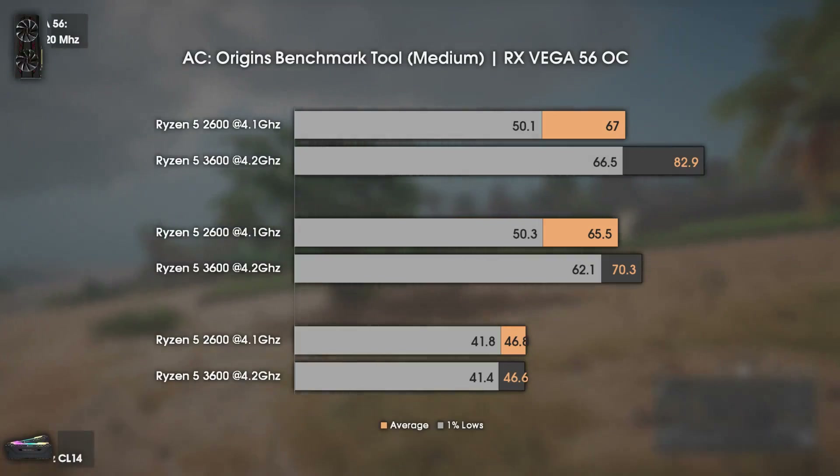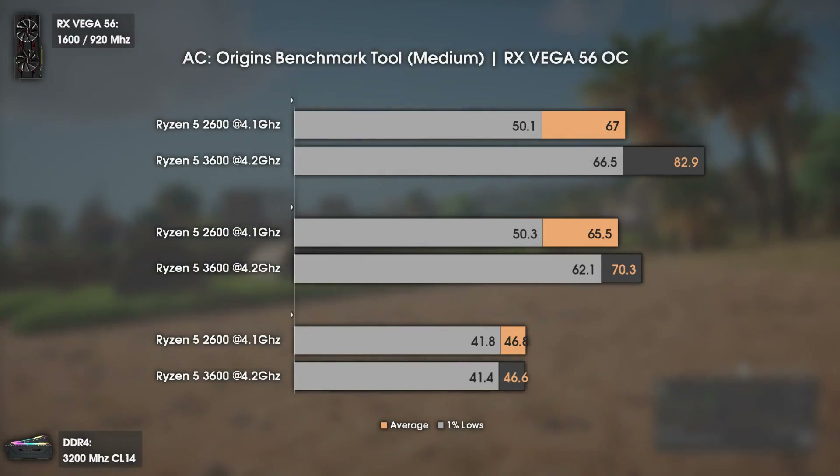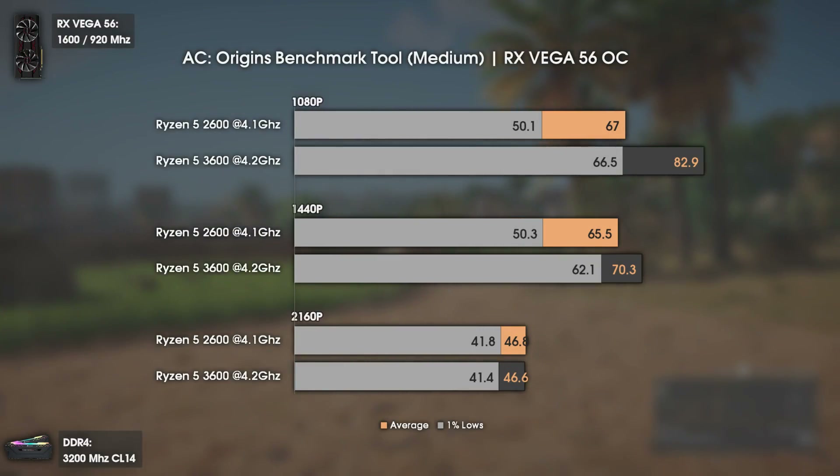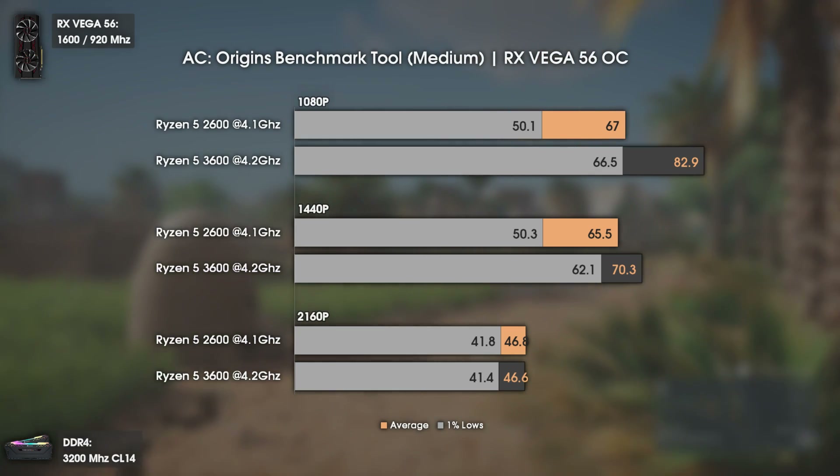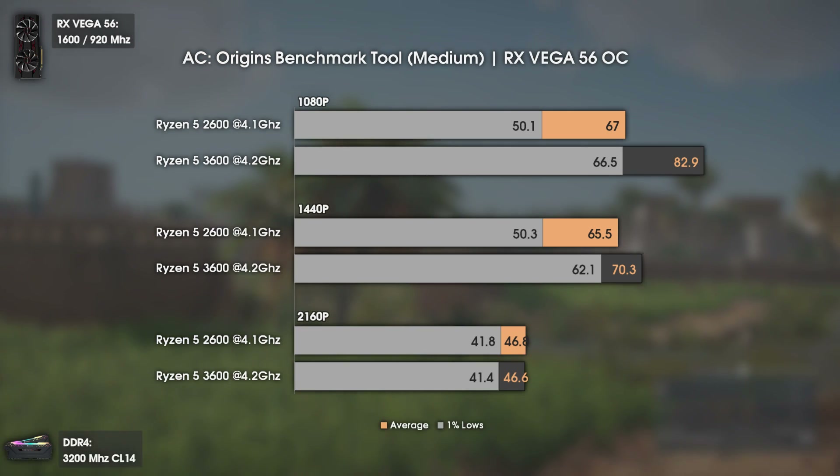For this test I picked some games where I know that CPUs usually bottleneck even at 1080p with a GPU as strong as my Vega 56. The first of those games is Assassin's Creed Origins.